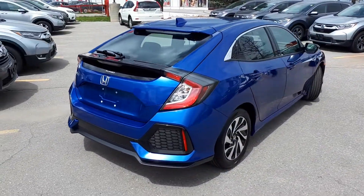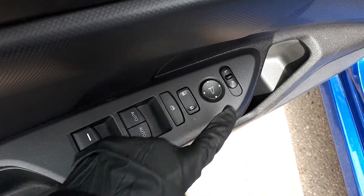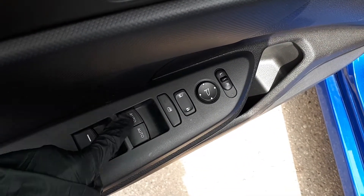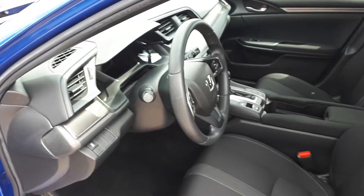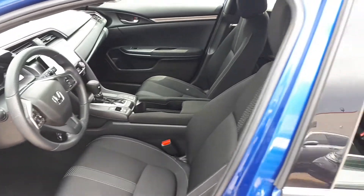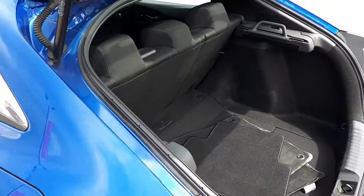Now let's take a look at some of the features. Starting with the driver side door, this vehicle has power mirrors, locks and windows with automatic front windows. There's also space for up to 5 passengers and plenty of cargo space in the back.